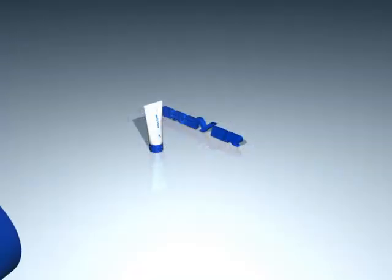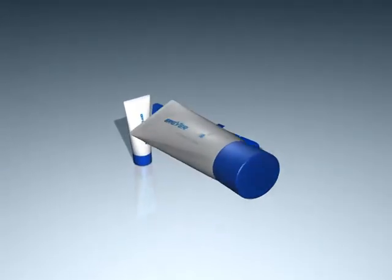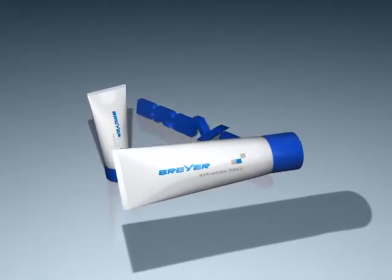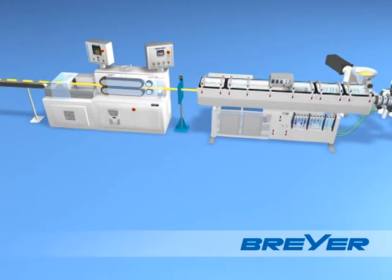Packaging is one of the most important building blocks of communicating quality in the cosmetics industry. New materials and technologies like co-extrusion enable the achievement of barrier properties, design possibilities and surface qualities that were hardly conceivable just a few years ago.